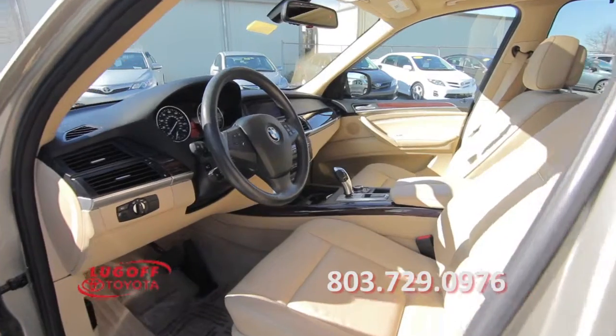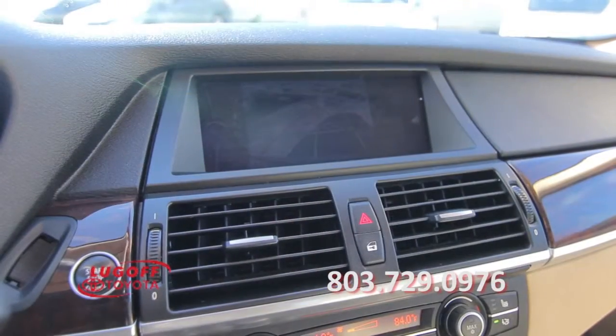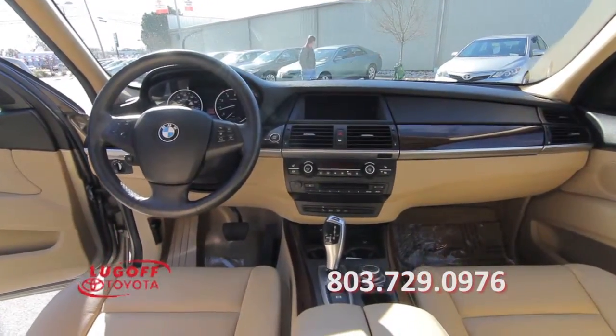Additional features include a center console, HD radio, an MP3 player, a sunroof, a backup camera, power door mirrors, and much more. Call 803-729-0976 for more information.